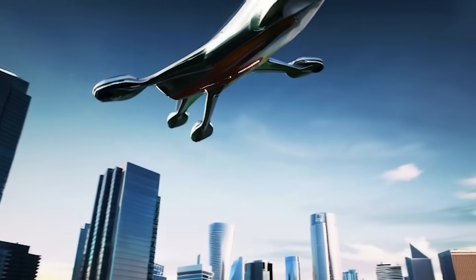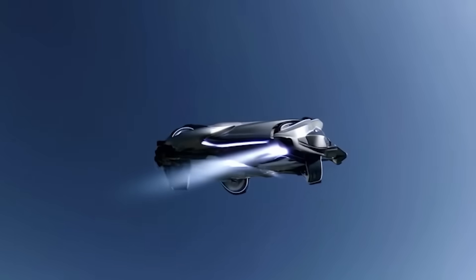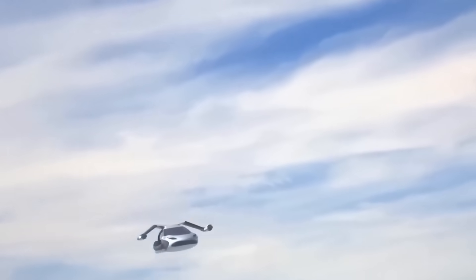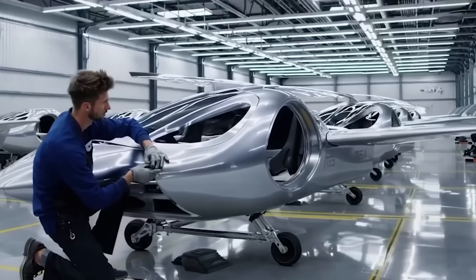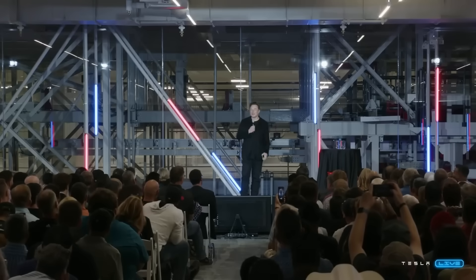People thought it was a typo, a marketing stunt. But no. Tesla says they've made it possible thanks to a perfect storm of advanced engineering, manufacturing scale, and materials innovation. This is a company that's already brought EV prices down dramatically, and with SpaceX's help, they've pulled off the same trick with aviation.